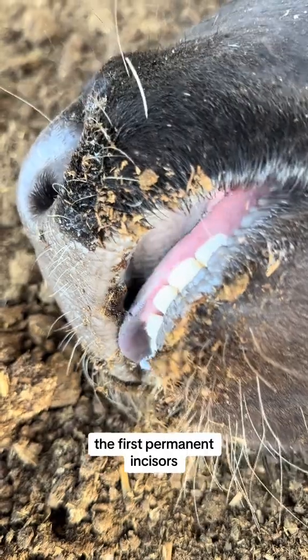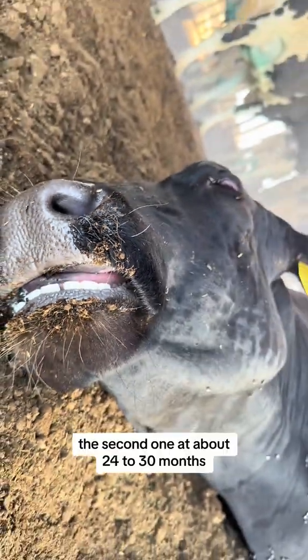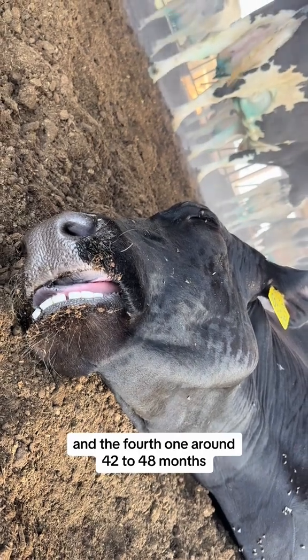The first permanent incisors — that's the middle ones — will come in at about 18 to 24 months. The second one at about 24 to 30 months. The third one around 36 months, and the fourth one around 42 to 48 months.